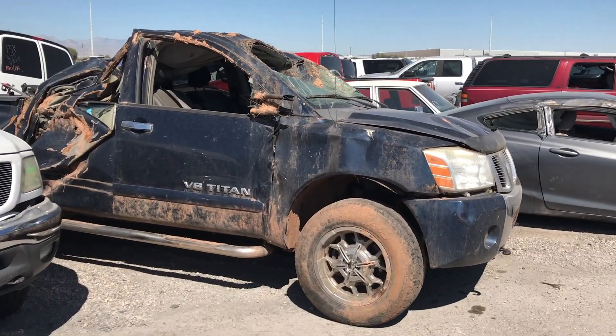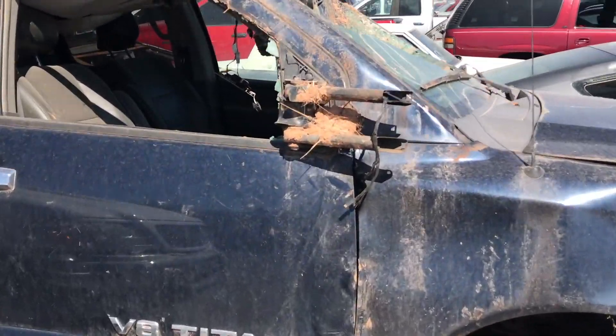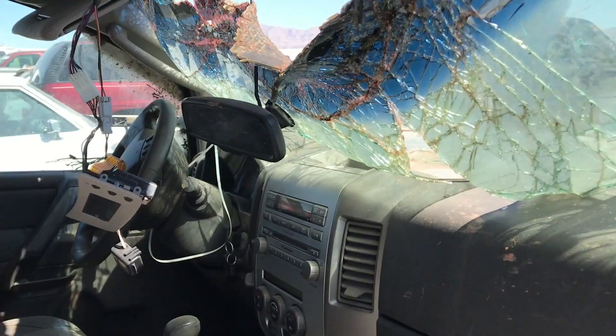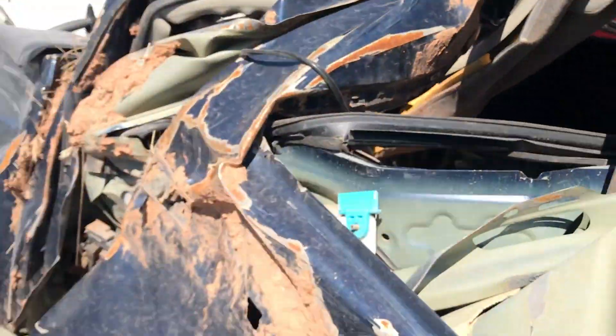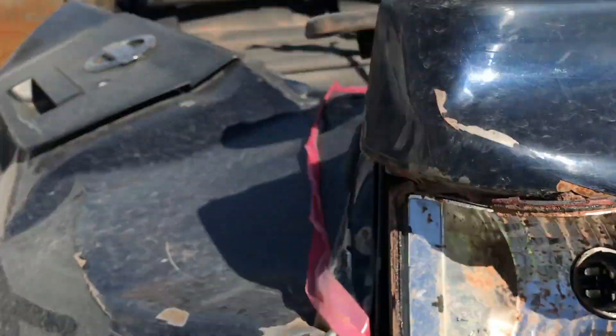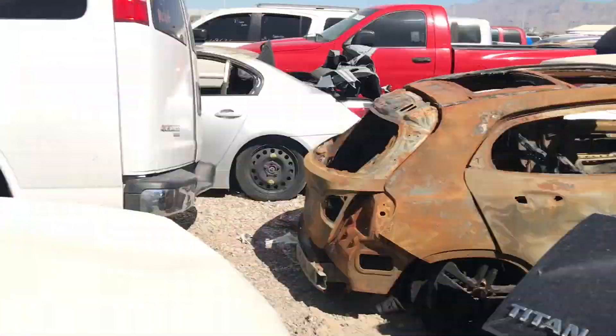Now this Nissan Titan looks like it's had it — looks like they flipped over into a ditch. All types of stuff. I hope they were all right because that looked like it hurt. Looks really bad — a bunch of mud, like they were mudding and had a really bad day.